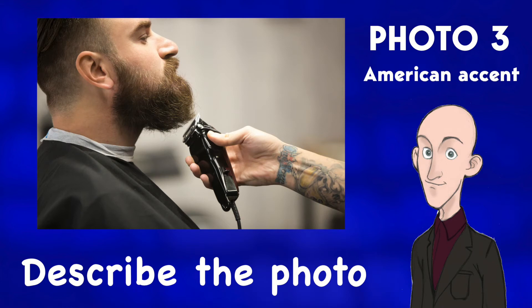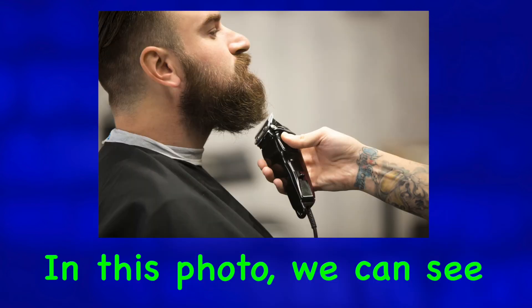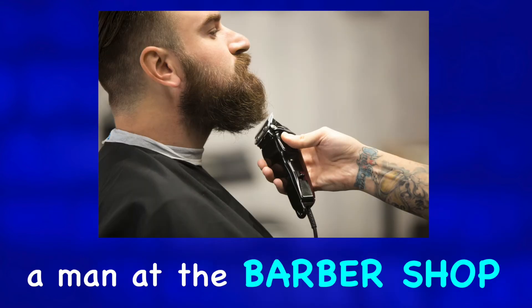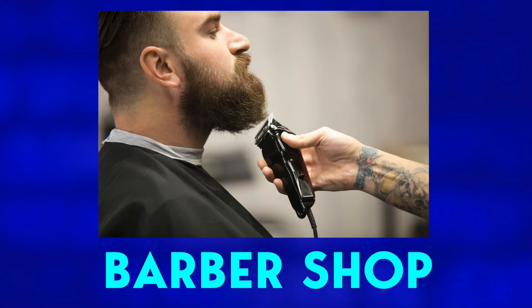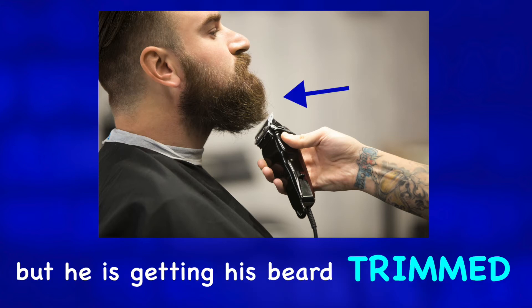Describe the photo. In this photo, we can see a man at the barbershop. He is not getting a haircut, but he is getting his beard trimmed.